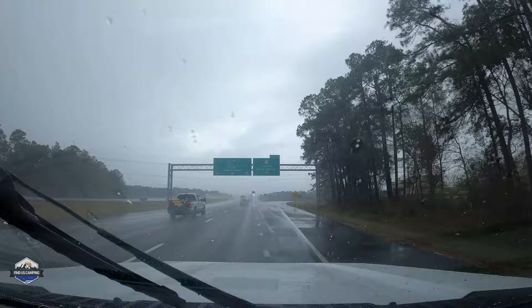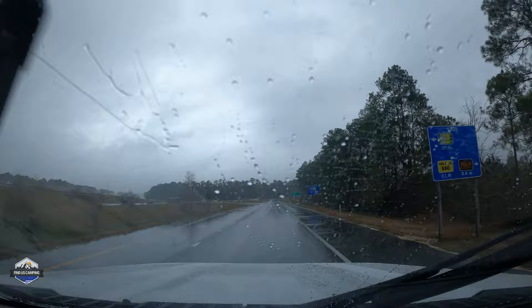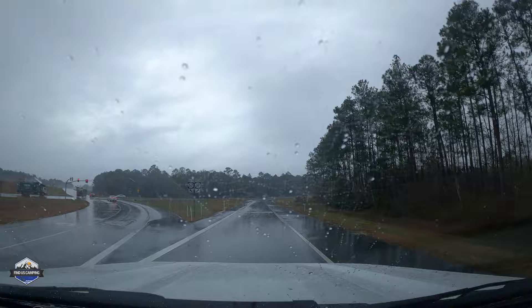Hey y'all. Today we're going to stop and visit The Shed Barbecue and Blues Joint. We found this place the last time we were down in this area, just kind of on a fluke looking for something to eat. It was close off the interstate. I have since then seen it on TV — one of those food shows where they travel across the country.